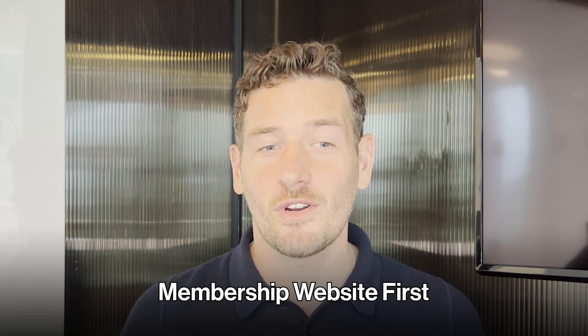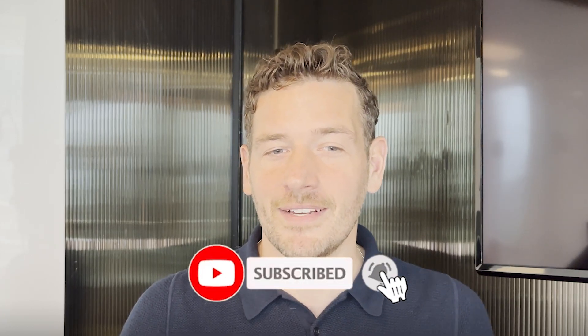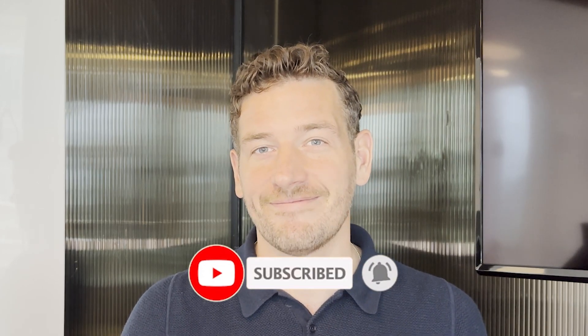To leverage all of the benefits of a membership program that we went over today, you first need to have a membership website. I've explained in 10 easy steps how to get started in another video, so go ahead and check it out. But first, hit that like button and subscribe for future videos. Thanks for watching.